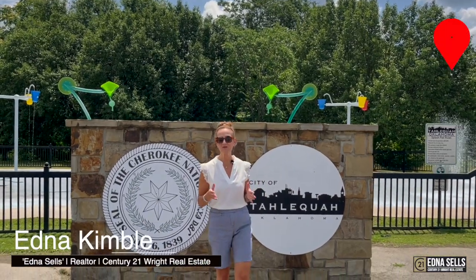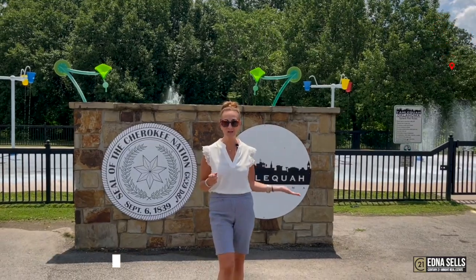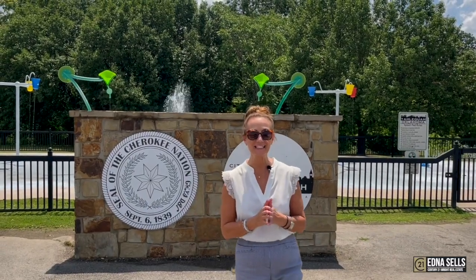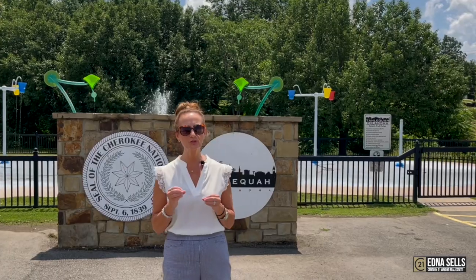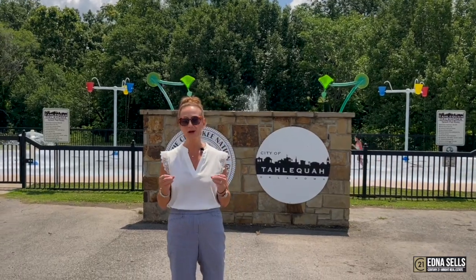Did you know Tahlequah has its very own splash pad? That's right. It was a collaborative effort between Tahlequah and the Cherokee Nation, and it is fabulous. It has tons of parking. It also has user-friendly technology, so what's great about that is it doesn't waste water.